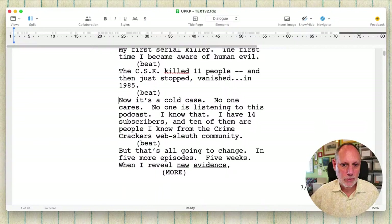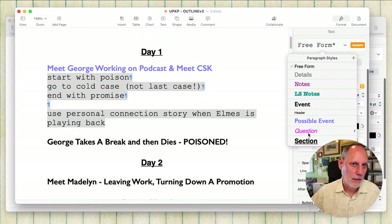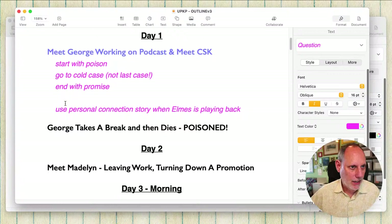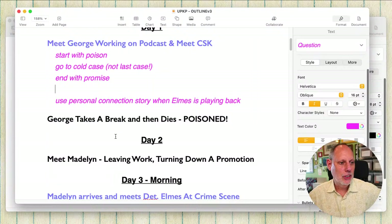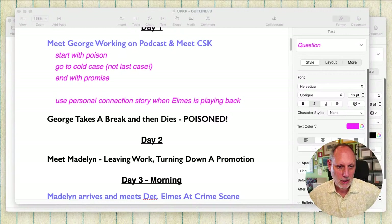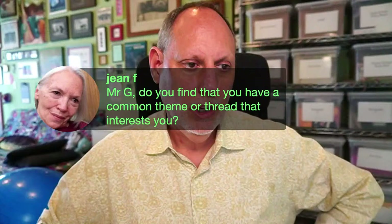So therefore, let me go to the outline. Yeah, that's pretty good. I actually may have made a decision — can you believe it? Do you find you have a common theme or thread that interests you? That's a good question. I get asked it a lot because there are a lot of writing teachers — a lot of good ones — who believe in what they call a personal thematic.